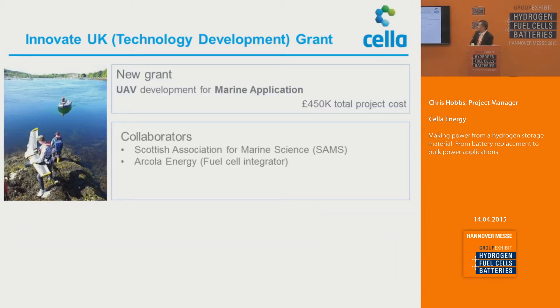We're now working with collaborators through an Innovate UK program, looking to provide a UAV development for a marine application. The interesting thing with the marine application is the UAV needs to fly at long endurance for a long time, and it's also long line of sight. We're working with our collaborators SAMS — the Scottish Association of Marine Science — and COLA Energy to provide a whole system. That is due for delivery in August-September of this year in terms of a demonstration program.